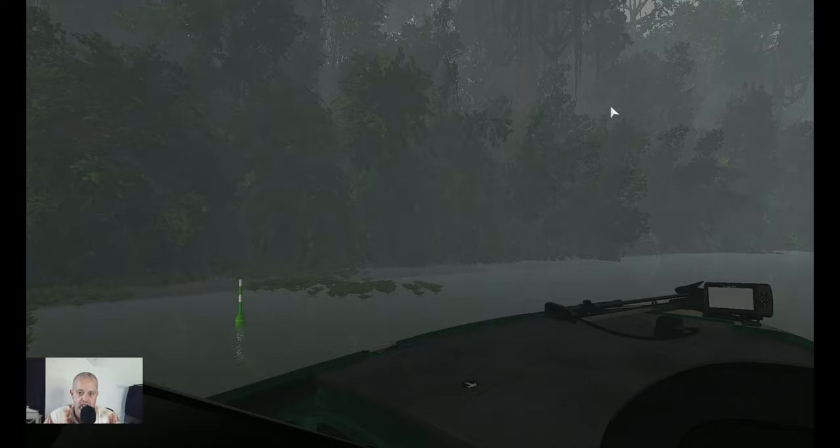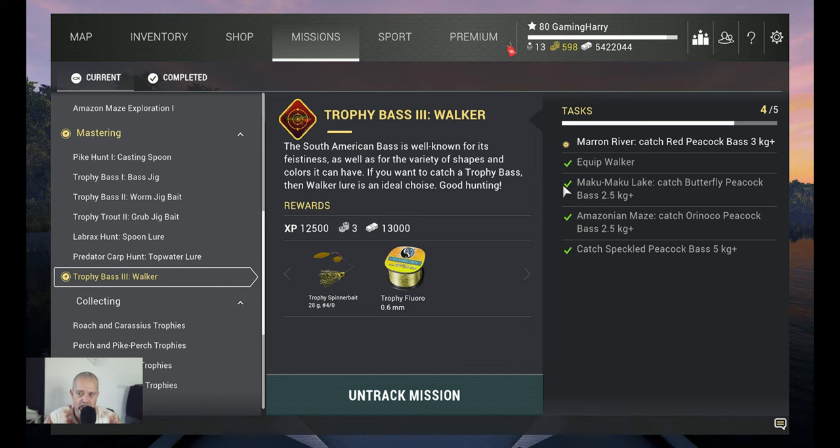So that's the one we got. Now we need to go for the next one — the Catch Butterfly Peacock Bass 2.5 kg plus at Maku Maku — no, we just caught that. Now we go to Amazonian Mace for the Orinoco Peacock, 2.5 kg plus. See you at Amazonian Mace.